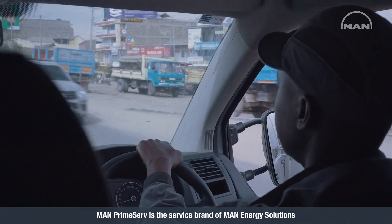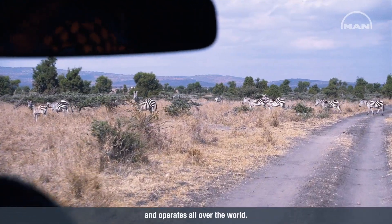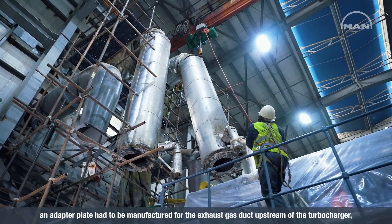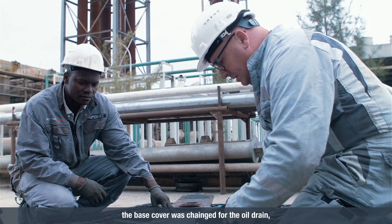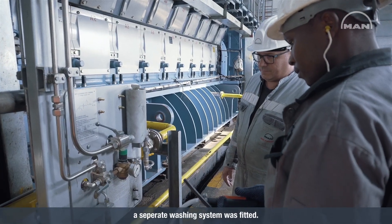MAN PrimeServe is the service brand of MAN Energy Solutions and operates all over the world. With this Retrofit project, the exhaust gas duct downstream of the turbocharger was modified. An adapter plate had to be manufactured for the exhaust gas duct upstream of the turbocharger. The base cover was changed for the oil drain. Various sealing airlines were installed, and finally a separate washing system was fitted.